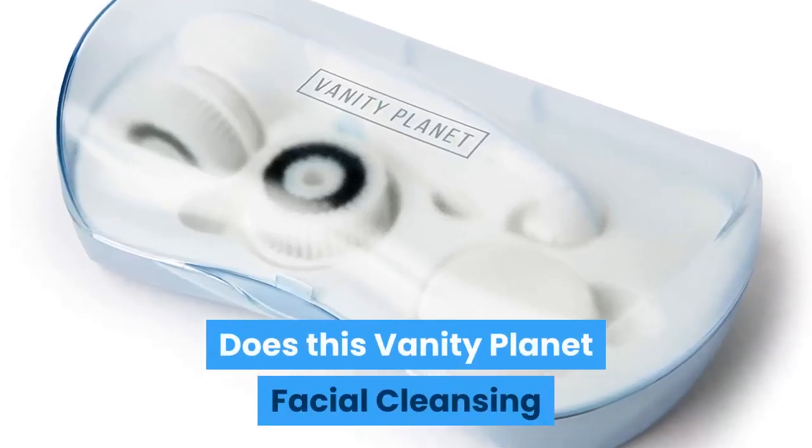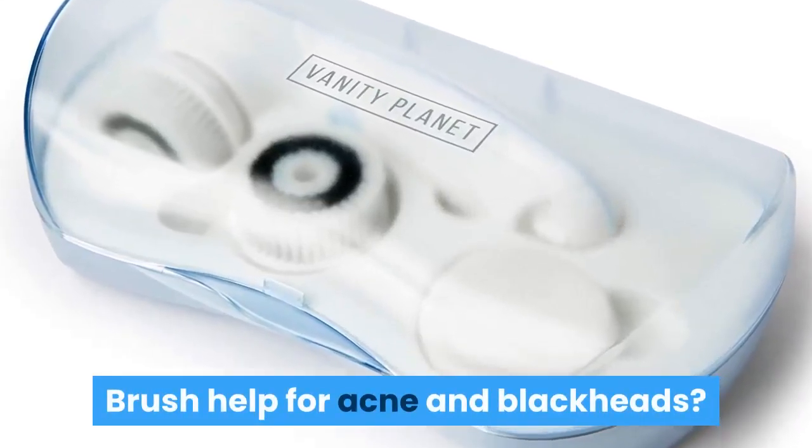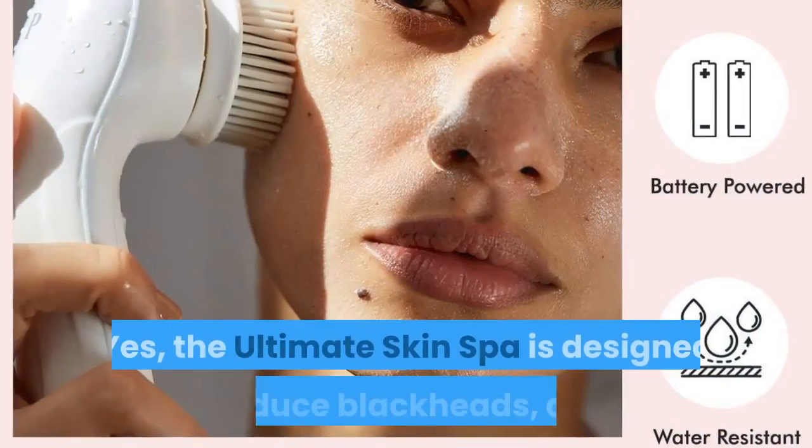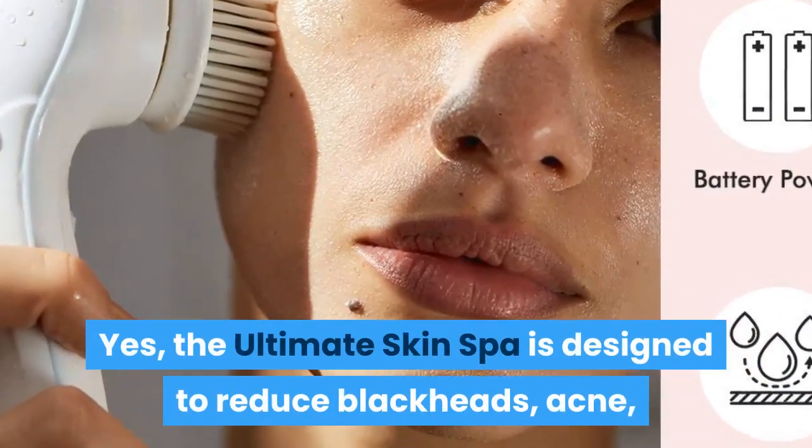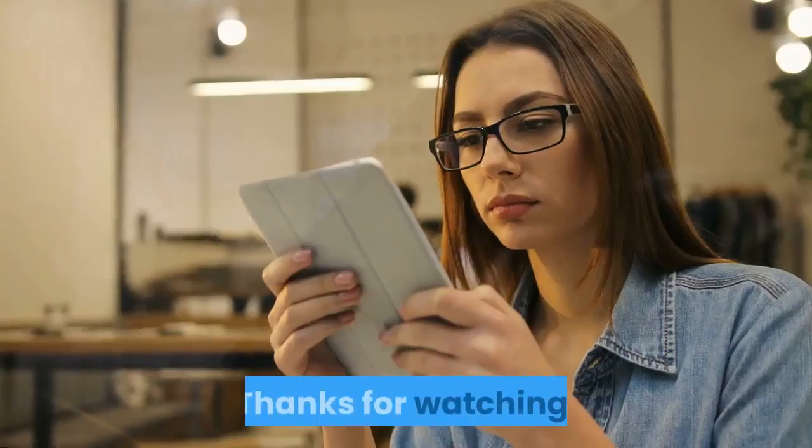Does this Vanity Planet facial cleansing brush help for acne and blackheads? Yes, the Ultimate Skin Spa is designed to reduce blackheads, acne, and pore sizes. Thanks for watching.